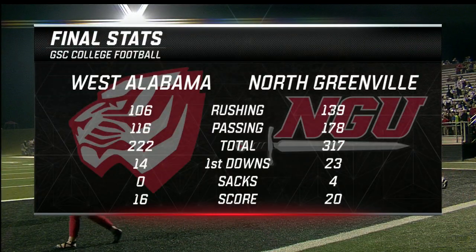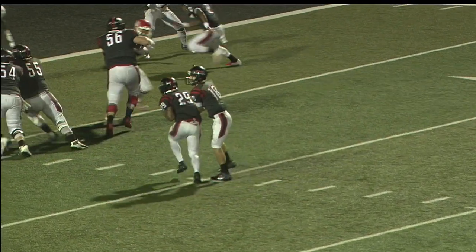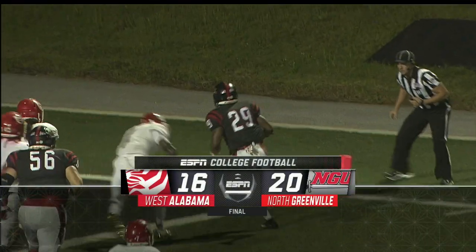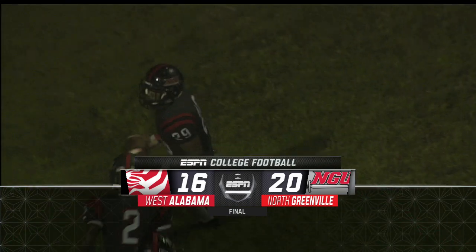The stats right there — the two things that stand out: the rushing total for North Greenville, 139 yards, much better than they've done this year, and holding West Alabama to just 222 yards total offense — a great job by the North Greenville defense. It's a great win for the Crusaders. North Greenville wins, goes to 2-0 on the season in the GSC, and that wraps up our GSC digital recap from here at North Greenville in Tigerville, South Carolina.